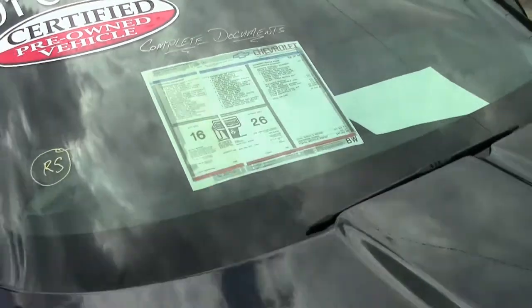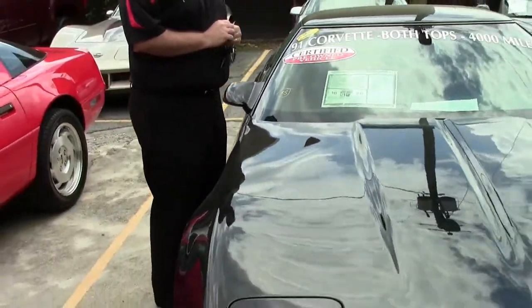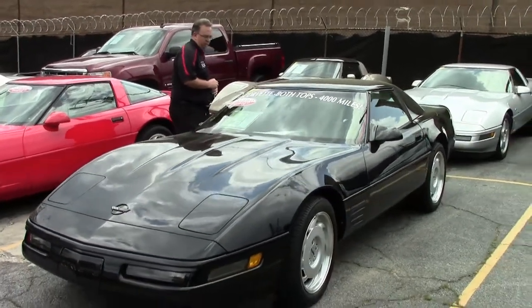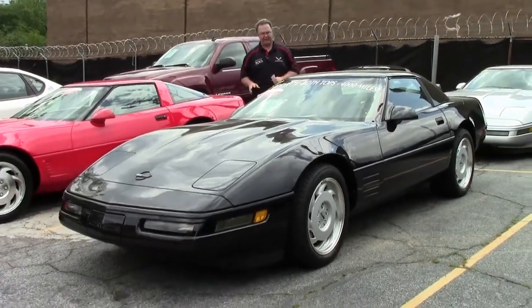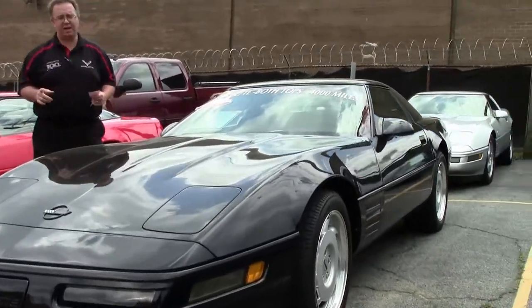36 years ago, this beautiful car was on a showroom floor. 36 years later, only 4,000 miles on this car. A '91, completely loaded, black, two tops, red interior. And as it shows, it should show beautifully with only 4,000 miles.